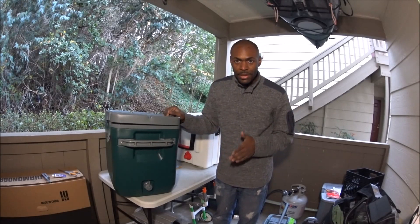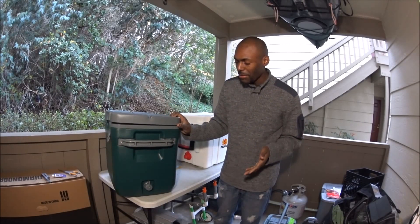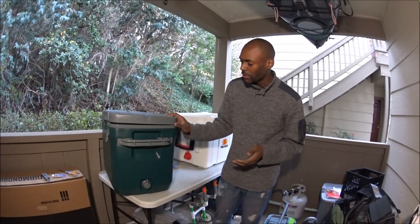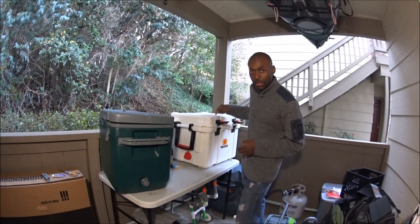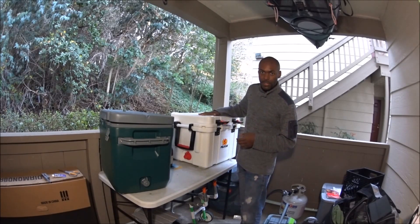I'm not around bears all the time — not at all right now — so I just don't have a whole lot of use cases for the Pelican when I can have the Stanley instead.